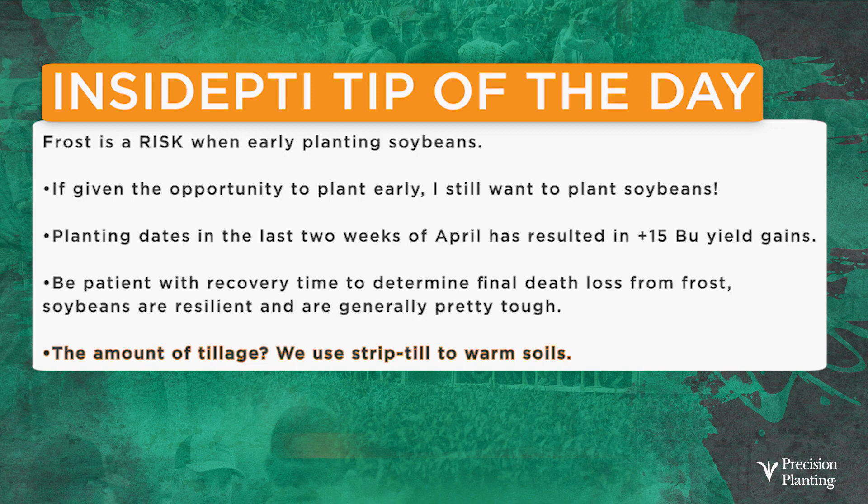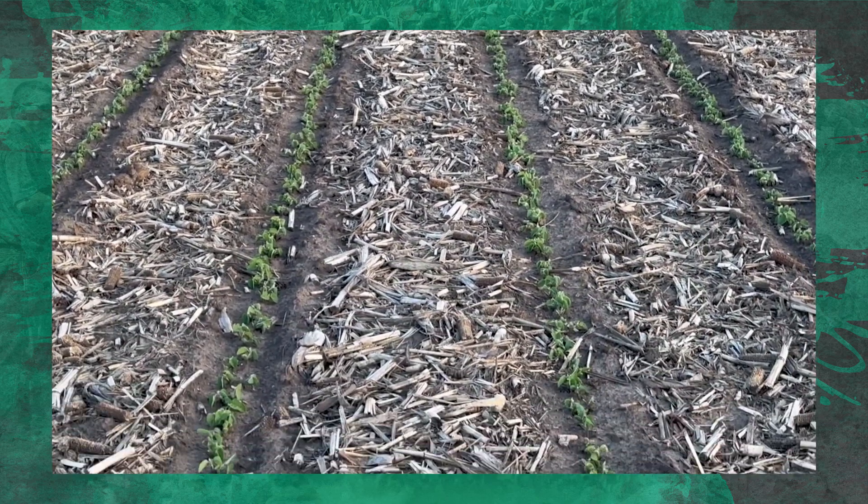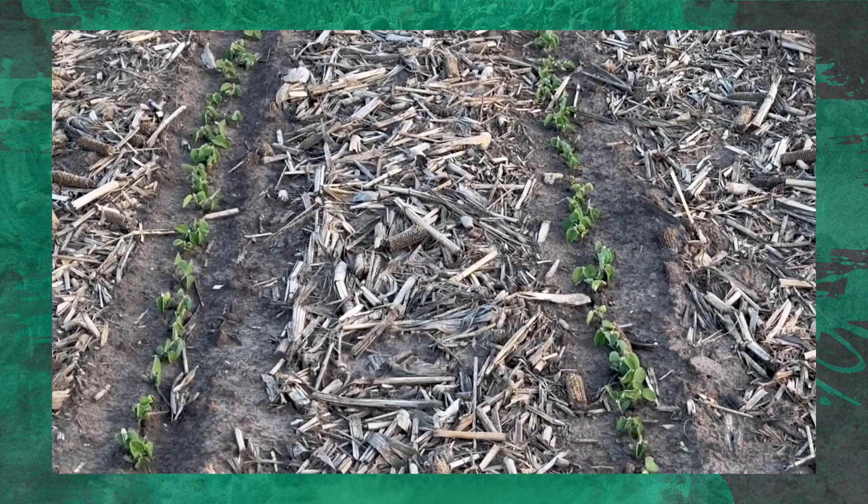I mentioned tillage earlier. Remember the video showing beautiful beans in strip till — when you plant beans early, think about what you can do to protect yourself against frost. One of the things we do is implement strip till. This gives us a nice wide black strip that will warm the soils up and protect us from a nipping frost.